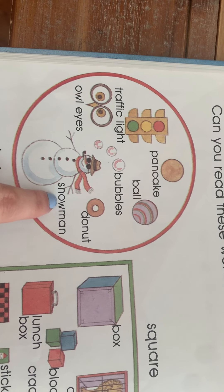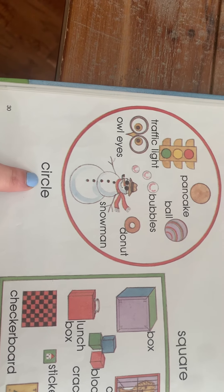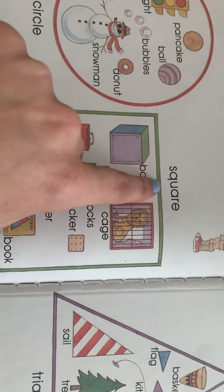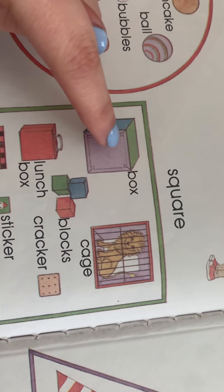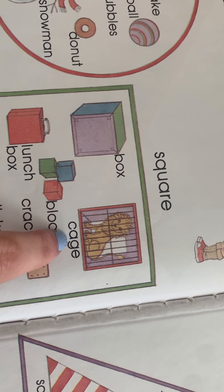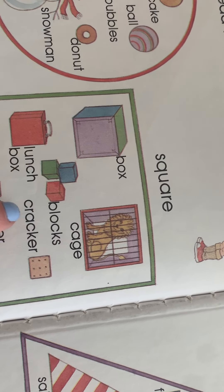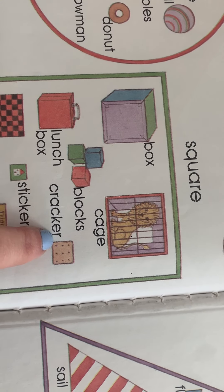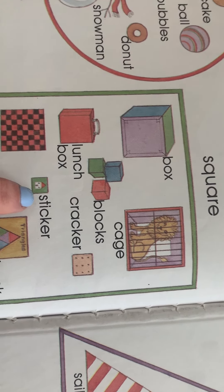Can you read these words with Tracy? Let's see: pancake, ball, bubbles — what's this? Traffic light. Remember the owl eyes — owl eyes. Snowman. And those are all of our circle shapes!